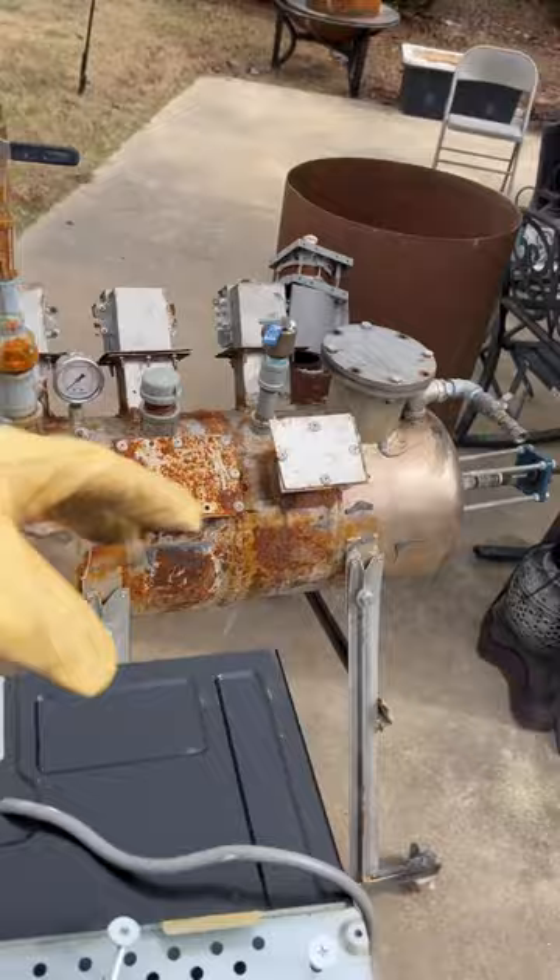Mark 4.5 is double the size, so we're going to hypothesize that we're going to get double what we got out of this last machine. I'm bringing everybody along for the journey — let's go, I'm going live!